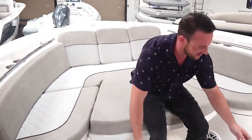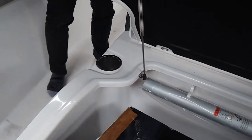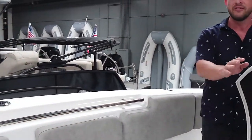Also if we scoot up forward, there's a ton of storage down here. The handrails actually have a groove in the glass which makes it very comfortable. The big Carolina flare on the boat keeps everybody sitting up front nice and dry while you're cutting through the water.